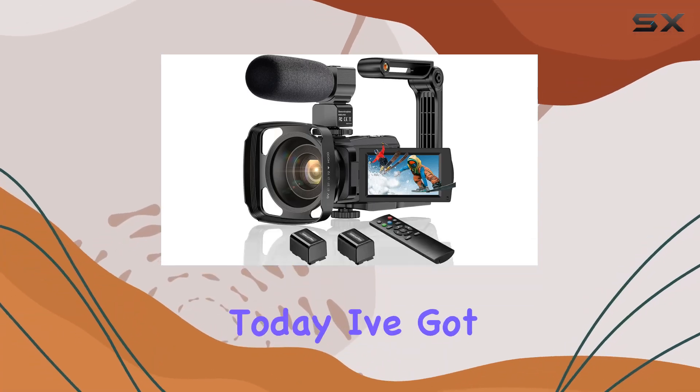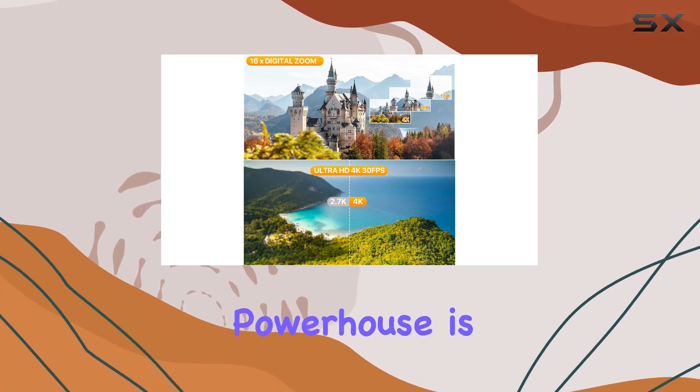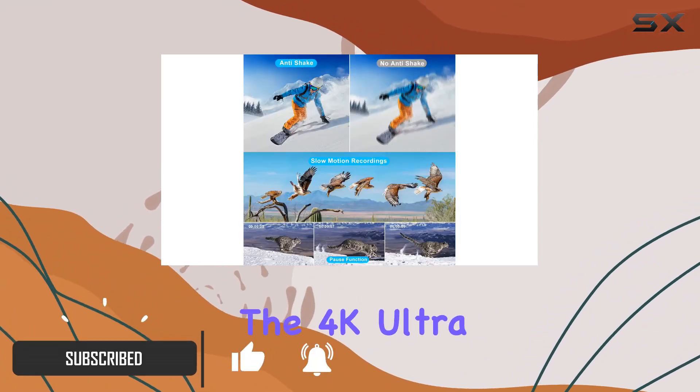Hey everyone, today I've got something exciting to share with you — the BYAGZOMA 4K camcorder. This little powerhouse is packed with features that make it an ideal choice for vloggers and beginners alike.